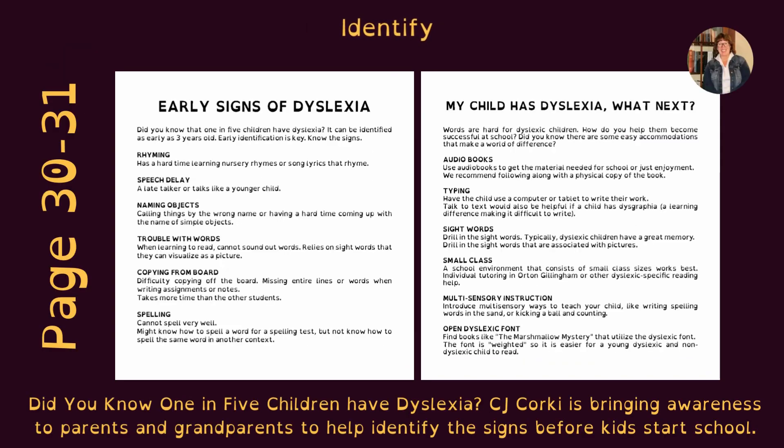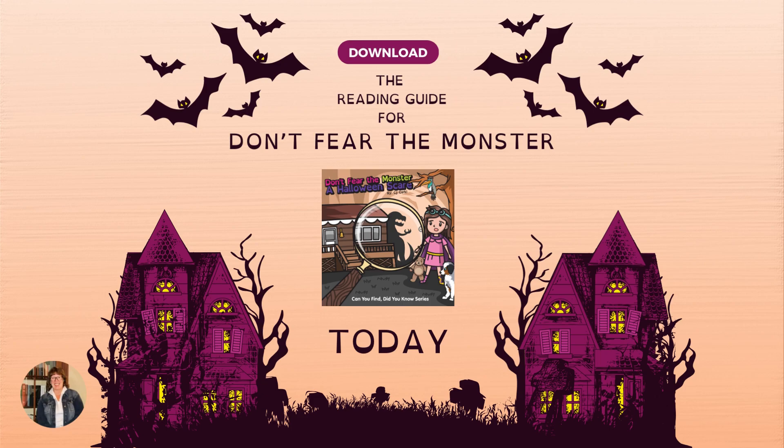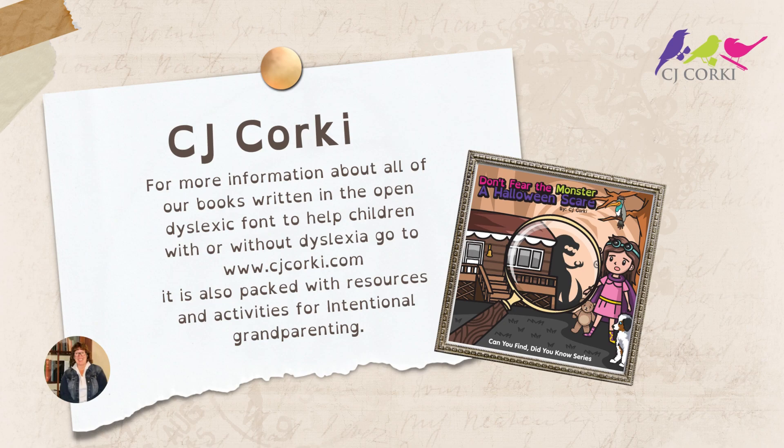On pages 30 and 31, identify: did you know one in five children have dyslexia? C.J. Corky is bringing awareness to parents and grandparents to help identify the signs before kids start school. Download the reading guide for Don't Fear the Monster today. For more information about all of our books written in open dyslexic font to help children with or without dyslexia, go to www.cjcorky.com. It is also packed with resources and activities for intentional grandparenting. Thank you for being here.